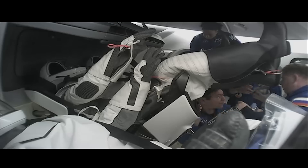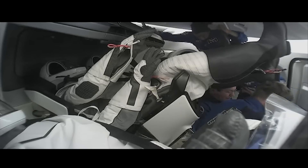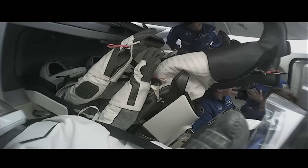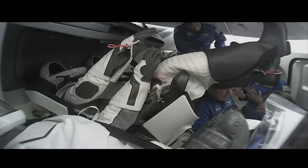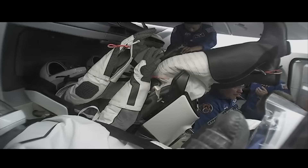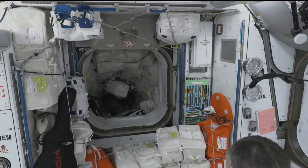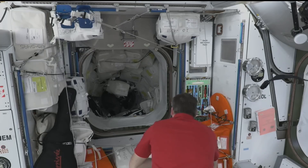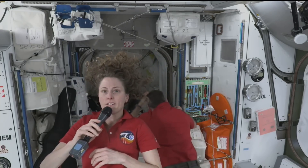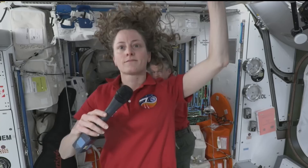Here we are getting live views inside Dragon. The crew has removed their pressure suits and are in their blue flight suits awaiting hatch opening. At the top of the screen is NASA astronaut Jeanette Epps; toward the bottom left is NASA astronaut Michael Barrett; to his right is NASA astronaut Matthew Dominick; and we can also see Roscosmos cosmonaut Alexander Grebenkin. Following docking earlier this morning at 1:28 AM Central / 2:28 AM Eastern, we have worked through hatch opening procedures including vestibule pressurization, and are now standing by for Crew 8 to come aboard.